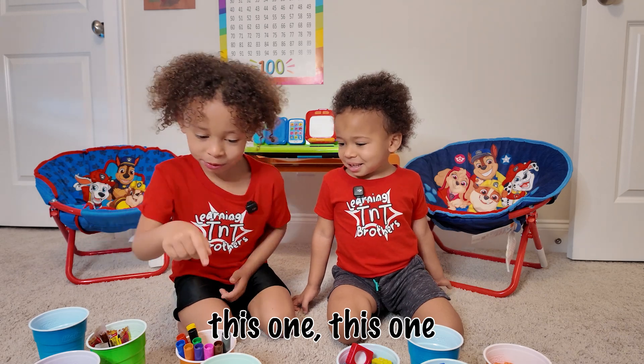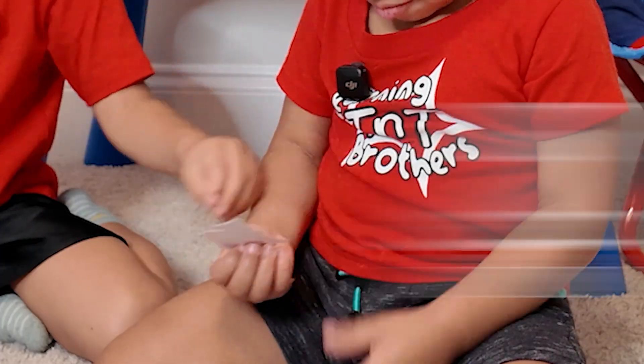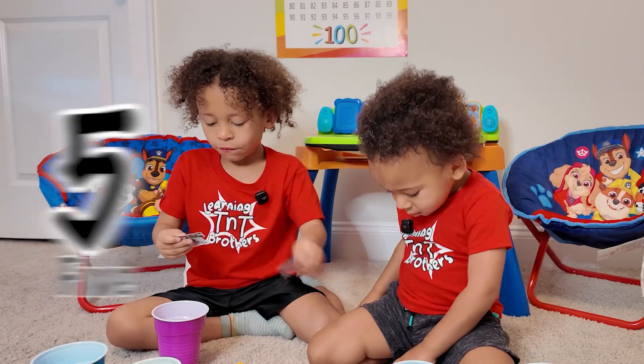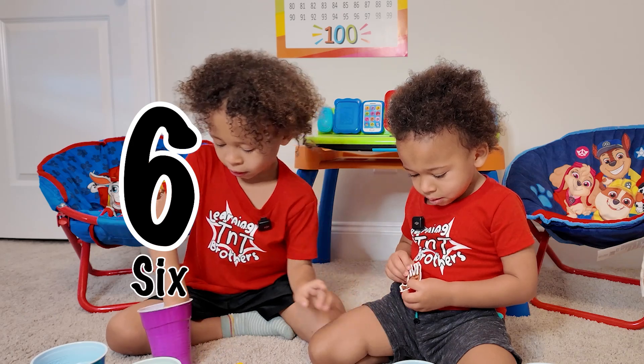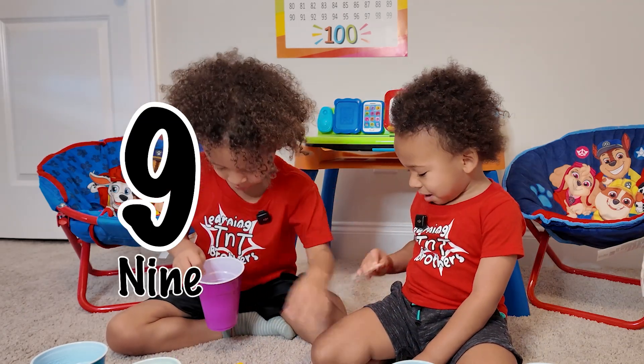This one, this one, this one, this one, this one. One. Two. Three. Four. Five. Six. Seven. Eight. Nine. Ten.